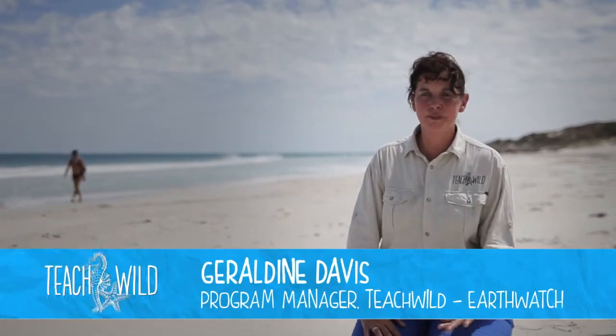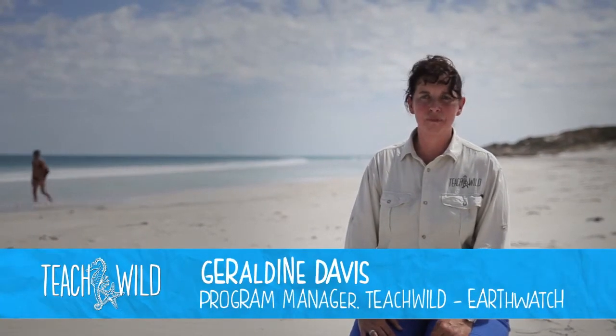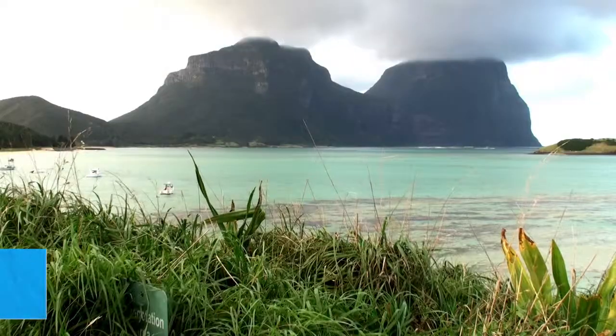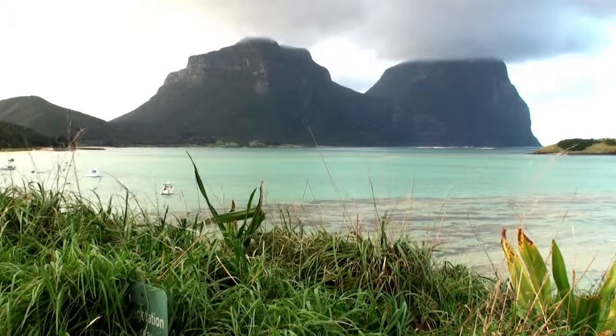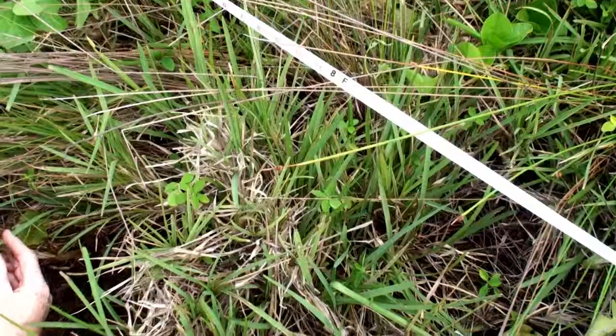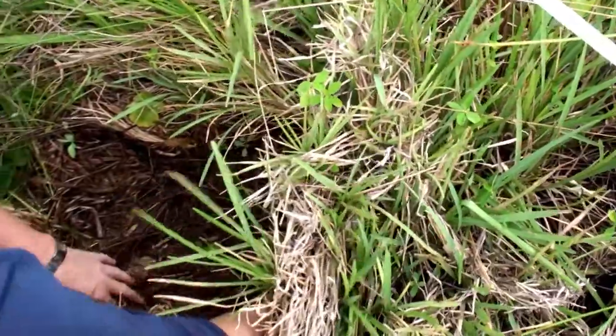We've been out working on some beautiful beaches and my perception before I'd been working on this was that the beach is pristine, there's nothing here. And I've just been amazed, as all of us have, that there's actually lots of really, really small bits of plastic right across the beach. We've actually found areas that look pristine when you start to look a bit closer.